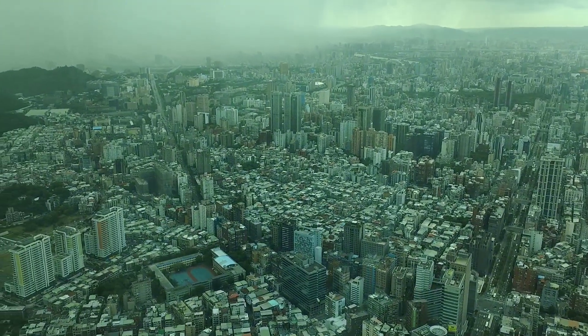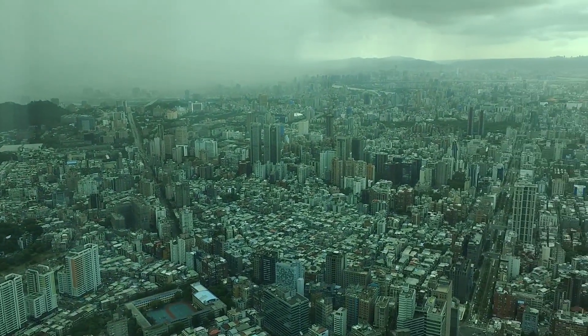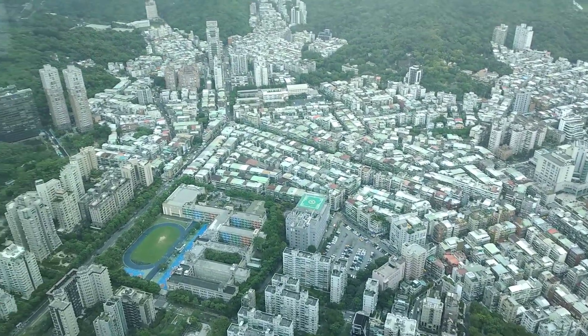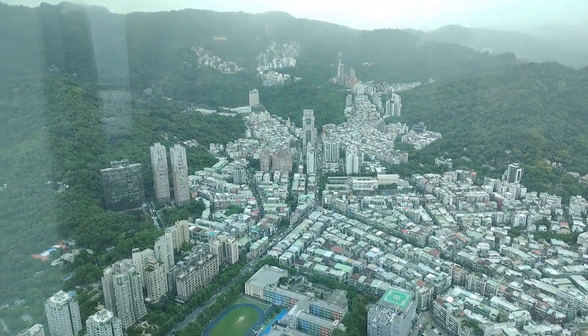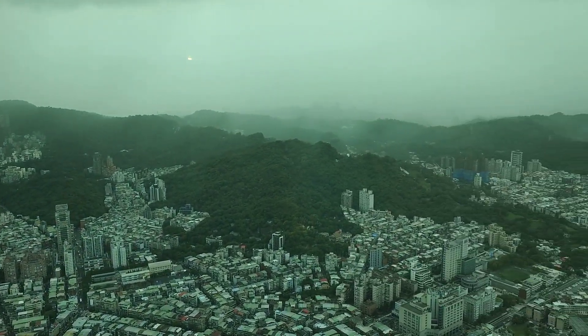Another view of the city, which is so crowded. You can see the highway. Wow, look at Taipei City — it's beautiful, with these green hills behind it. It just makes it very nice.